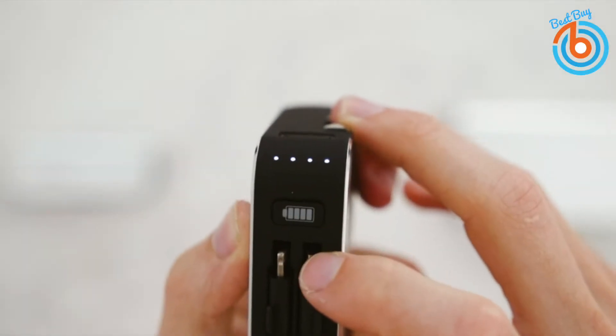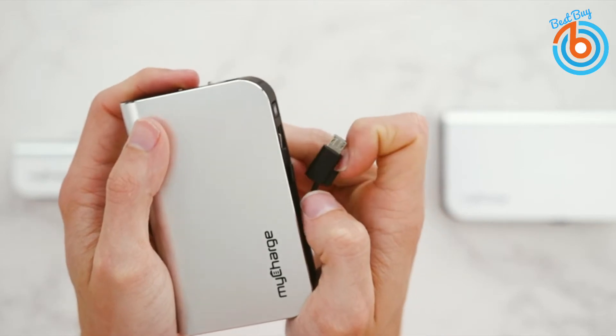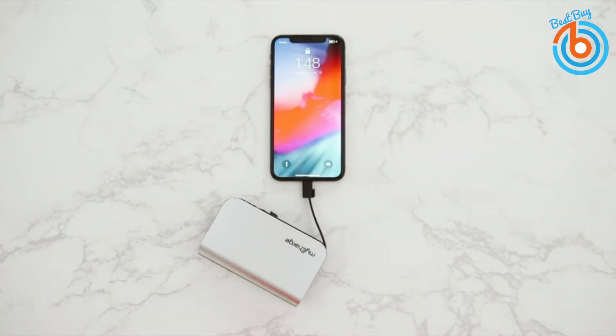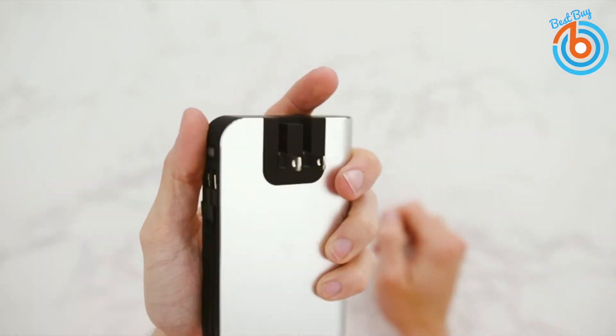Hi guys, welcome to my channel. This video is a guide towards buying the best power bank based on their size, shape, weight, and capacity to juice up your device when needed. Let's take a closer look at each of these 5 best power banks.